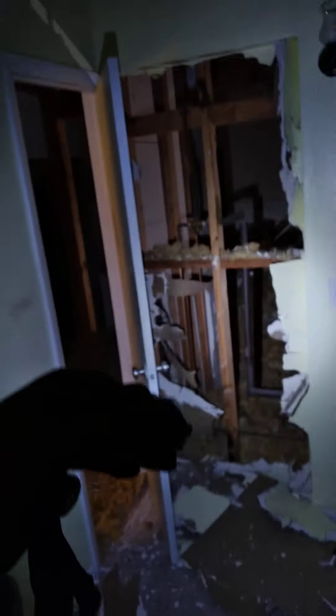So you guys can see what I was talking about — this is that second kids' bedroom here. You can see where I busted that hole back open — that's where the bedroom was originally. I'm going to have to get all this cleaned up.